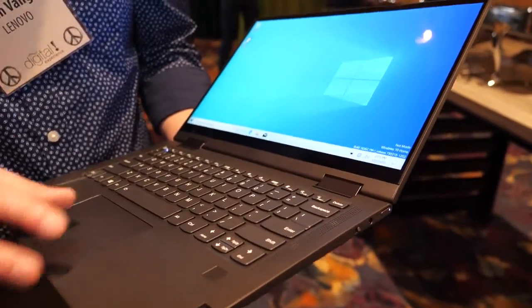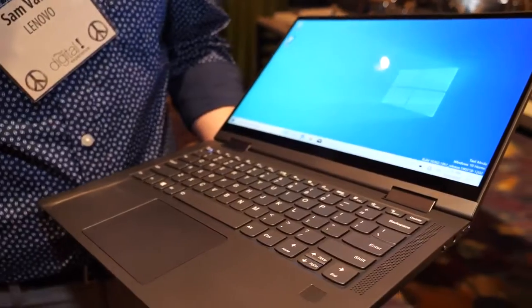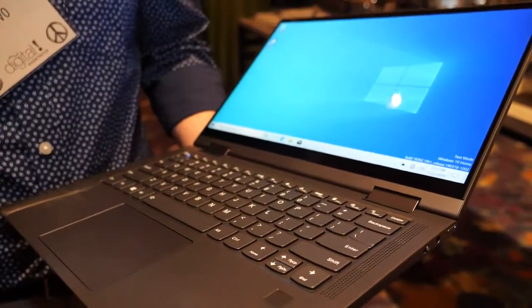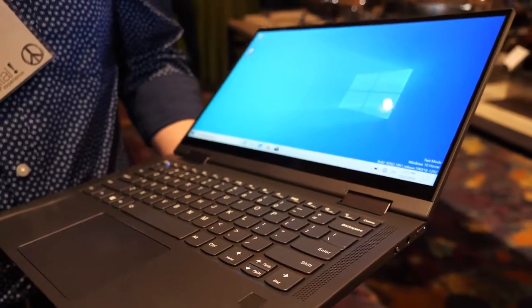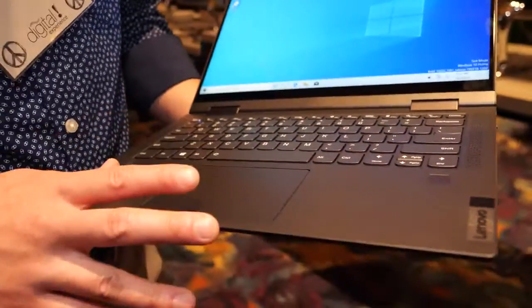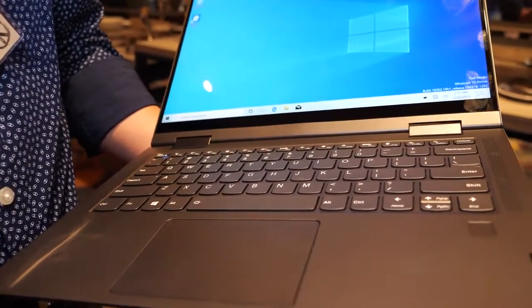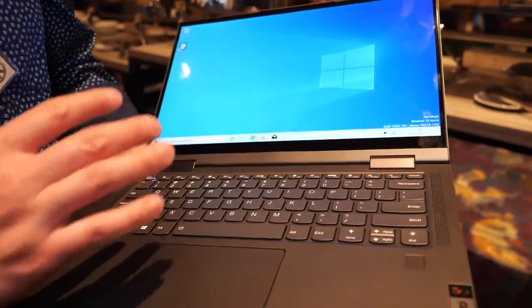The previous model had the Snapdragon 630, a little bit smaller form factor. This one we've upped it to a 14-inch display, so it's going to have a much nicer bigger display. This one is 13.3 inches.